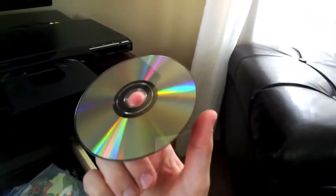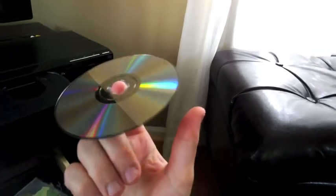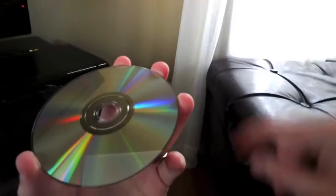DVDs are designed to store data, and we can see a hint to how that data is stored by this crazy rainbow that we see when we look at a DVD or CD. The rainbow's caused by diffraction — diffraction by millions of tiny grooves carved into this DVD.